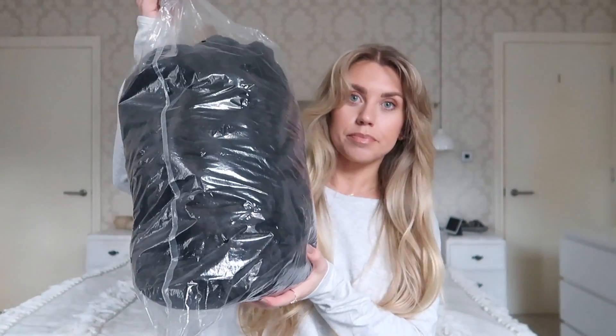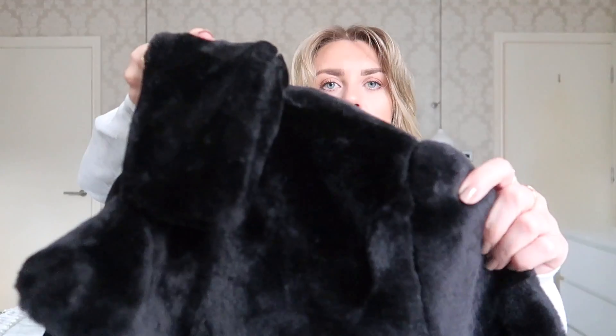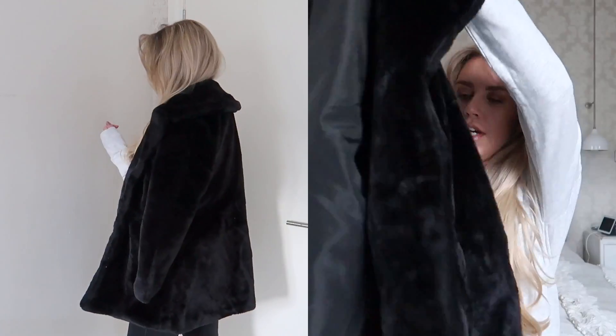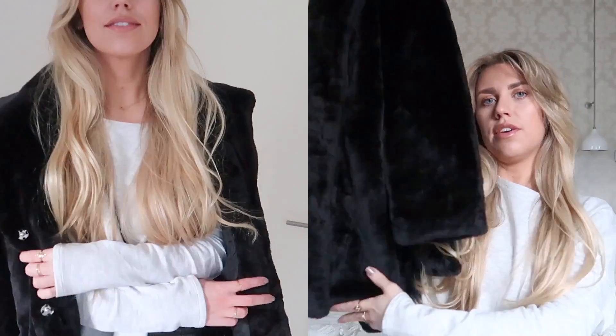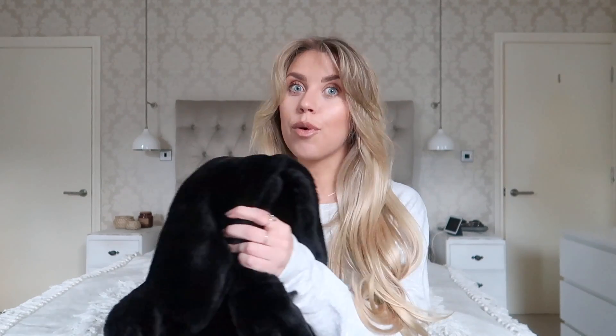First item, something black. So I have a black faux fur coat — I've been wanting one for a while. It's very soft, kind of like velour almost. It is a nice length in terms of it just about covering the bum. I've been wanting a black faux fur coat for a while now, so yay, I've got one. The coat I got in a size medium, by the way.